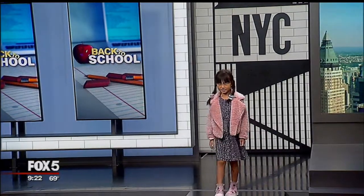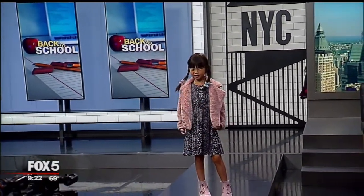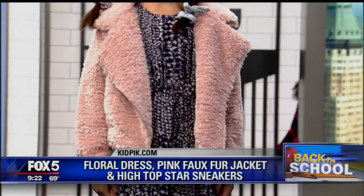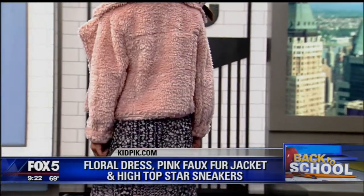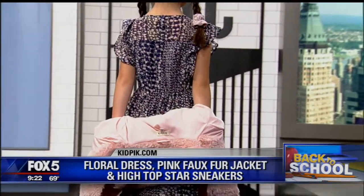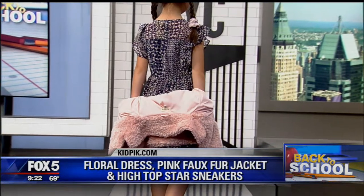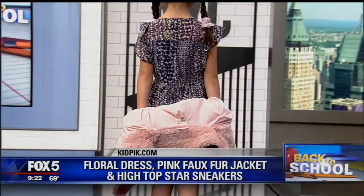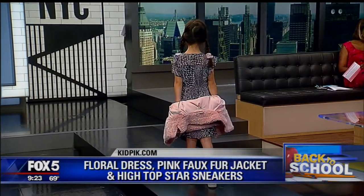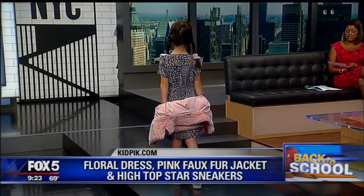Our first model is Juliette — she is six and a half. She is wearing a girly classic outfit: a little floral ditzy dress with a Sherpa jacket. It's actually a motorcycle jacket, so we make sure we include a piece of trend. You'll see that the shoes match, and she has coordinating accessories. In a full box we'd probably put in a pair of jeans and a T-shirt that would go with the jacket as well, and add a skirt. If just one item isn't working for you, you can still return that one item — you keep what you like and return what you don't.